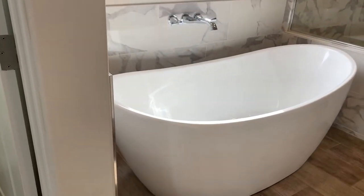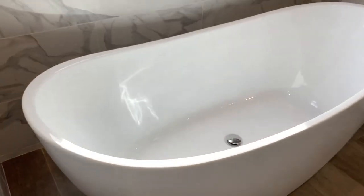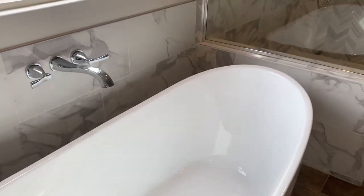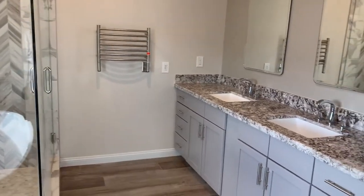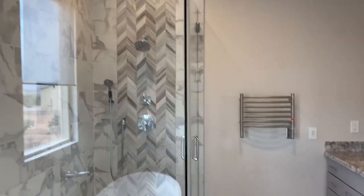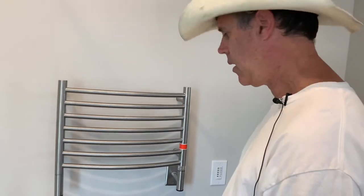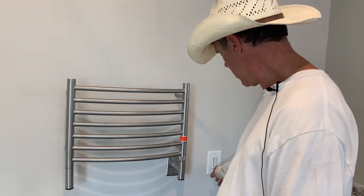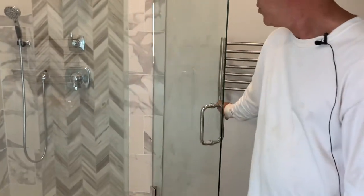We have a freestanding bathtub — this is a very nice upgraded solid one. I've been to many new home models and even though they look pretty close, the quality is very different. I saw this a lot in Europe but you don't really get to see them much in Arizona.